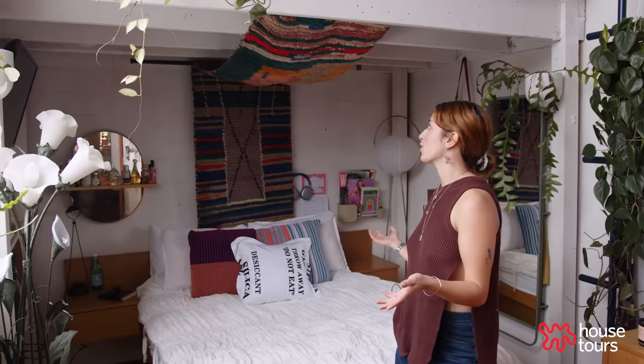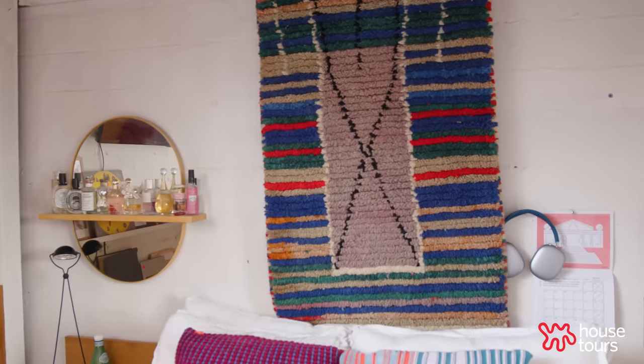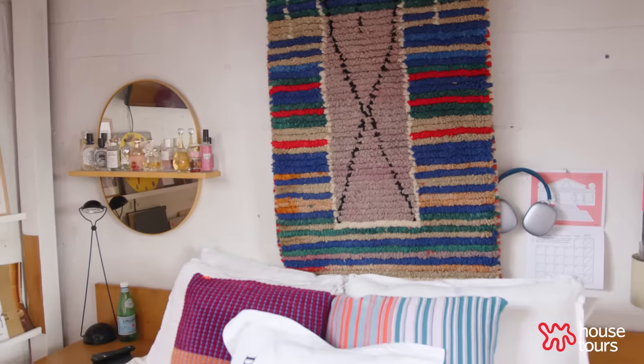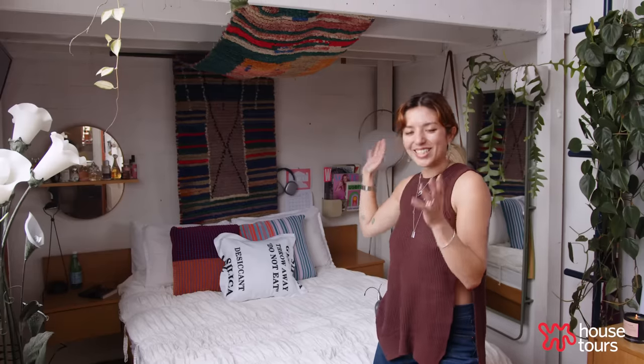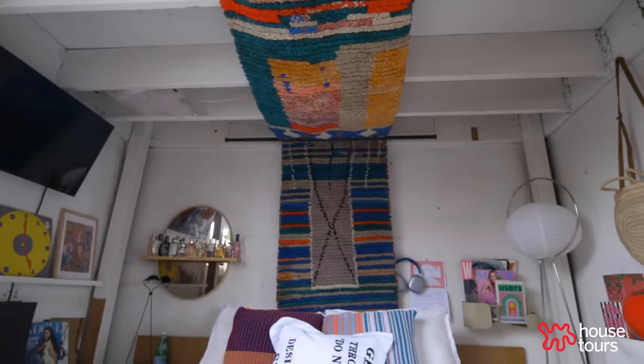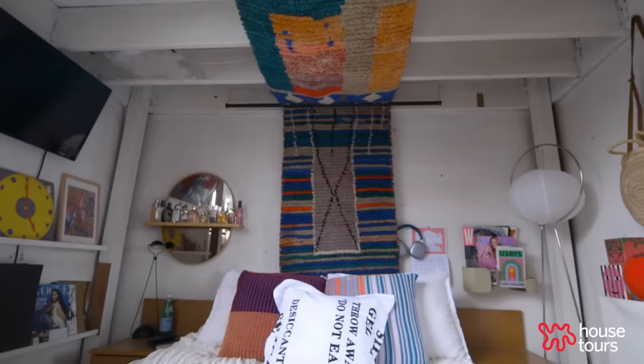It's a rug runner — it's not really supposed to be a tapestry, and you can tell by how thick it is. Obviously you can use it in whatever way, shape, or form you want to, but I love the design so much that I wouldn't want to put it on the floor. I don't want people to step on it. So I cleaned it and thought, why not hang it over my bed? It's just so beautiful and I love all the colors.